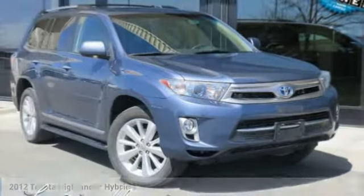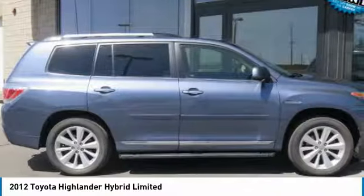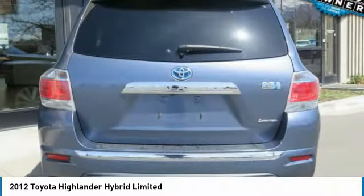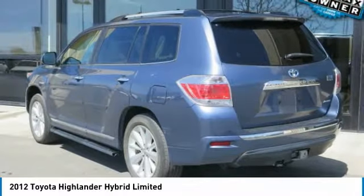Stop by and take a look at the 2012 Highlander Hybrid. The Highlander Hybrid is equipped with a standard 3.3 liter V6 270 horsepower hybrid engine that achieves 27 miles per gallon in the city and 25 miles per gallon on the highway.